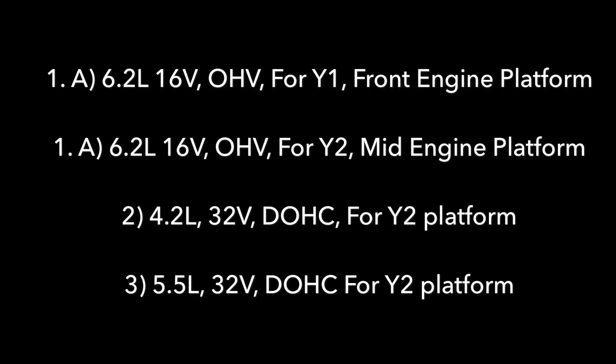GM has also released some information about their forecast for future engine needs. These were among the suspected engines for future Corvettes. The code Y1 appears to be for the front engine Corvette platform currently in use today, and Y2 we think is for the mid-engine platform. Potentially the front engine C7 and the new mid-engine Corvette could be sold side by side as soon as 2020 or even 2021.